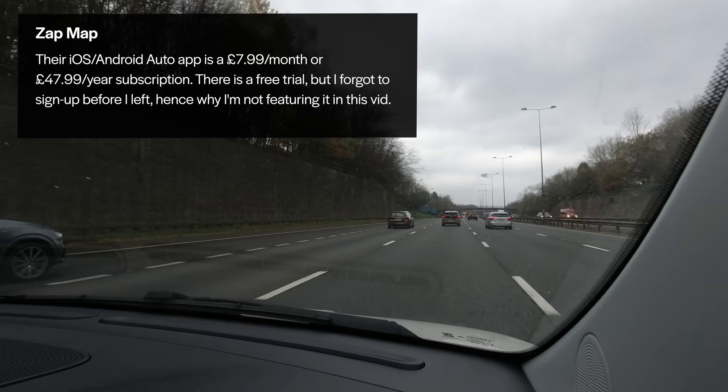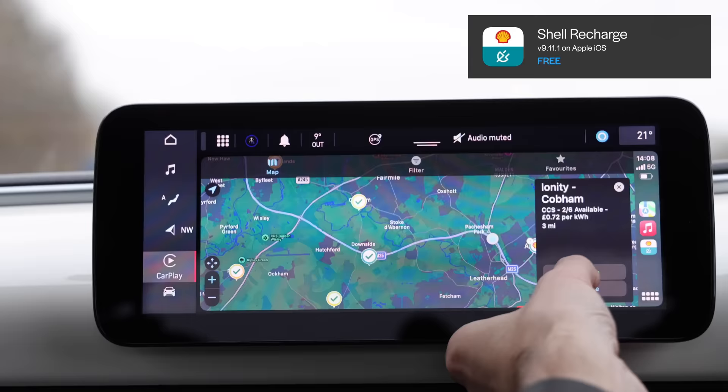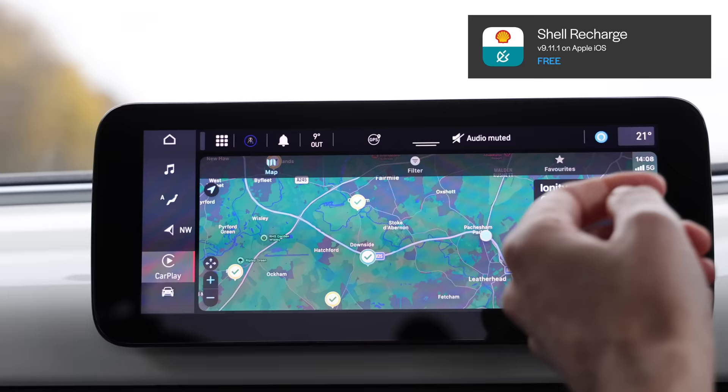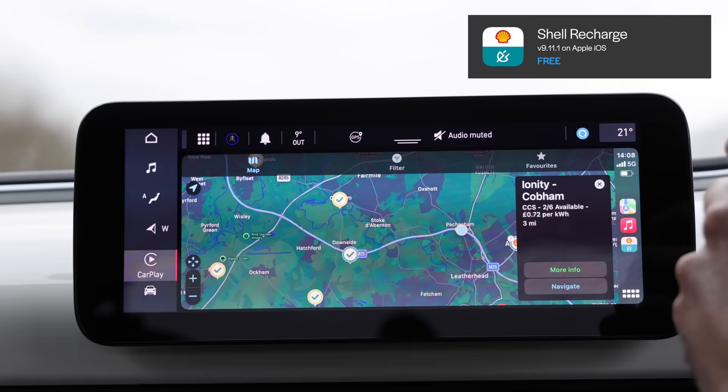I'm going to go to Shell Recharge to see the charger status while driving along. That's where Ionity is — it says there are two out of six available. So there's a fairly good chance I'll get a charge when I get there. I was actually there just a few days ago and there were two available then, but unfortunately they were both free — 'free' meaning slow. When Ionity is free, that's kind of a bad sign; it means it's going to be really slow.